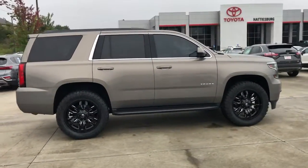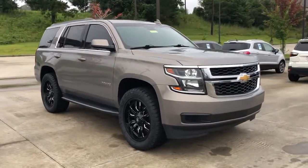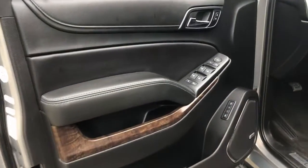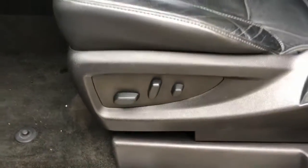These are just some of the great options this vehicle comes with: keyless entry, sunroof/moonroof, remote engine start, satellite radio, power liftgate, power passenger seat, heated mirrors, premium sound system, backup camera, and four-wheel drive.